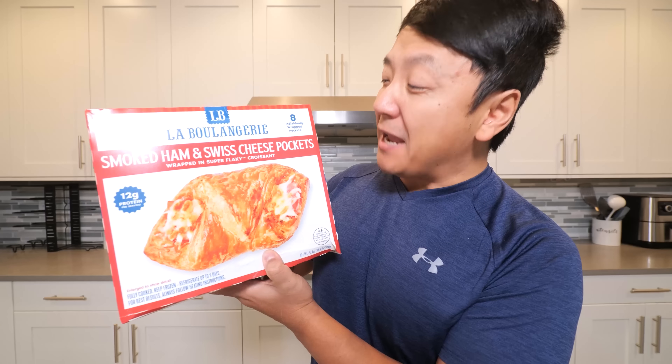Next thing we're gonna try: smoked ham and Swiss cheese pockets. This is the company that supplies this product to Starbucks. I think this is gonna be pretty good.